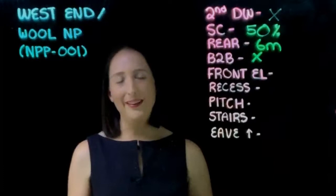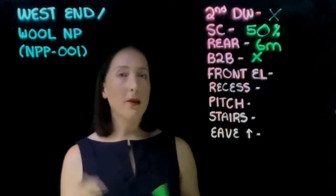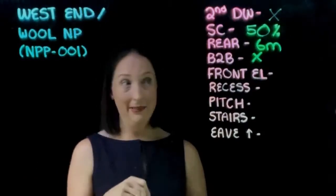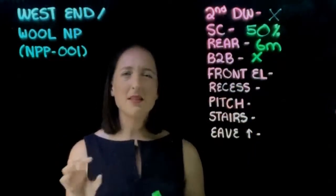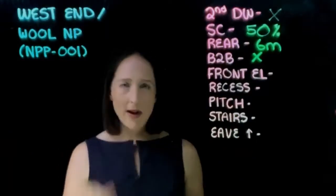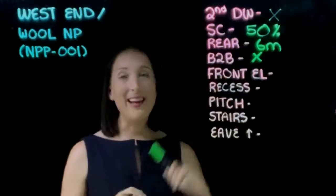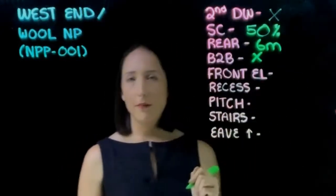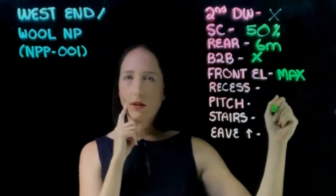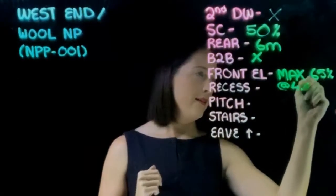Number two: rear boundary setbacks. Generally across the city, small lot rules say if your block is greater than 25 metres in depth, you need a minimum rear boundary setback of six metres. If your block is less than 25 metres in depth, you need three metres to the bottom level and 4.5 metres to the top level. However, within this sub-precinct you need six metres to the rear boundary in all instances. So again it does restrict the extent of development that you can have on the property.